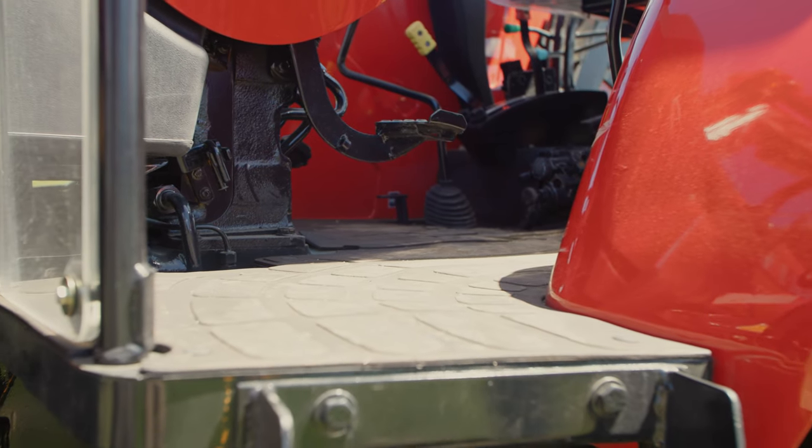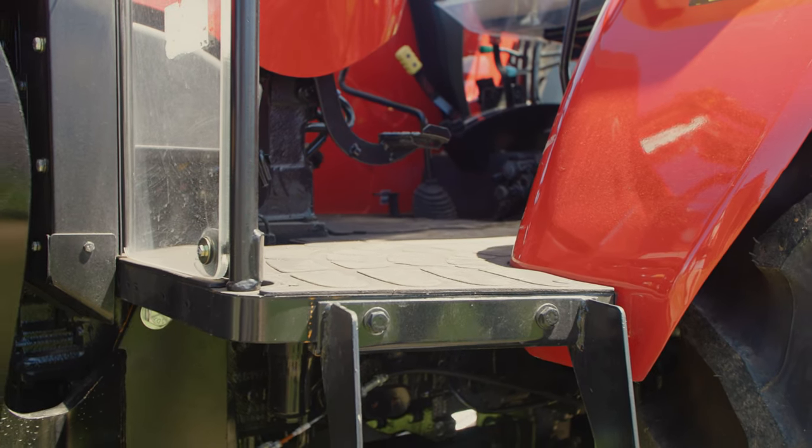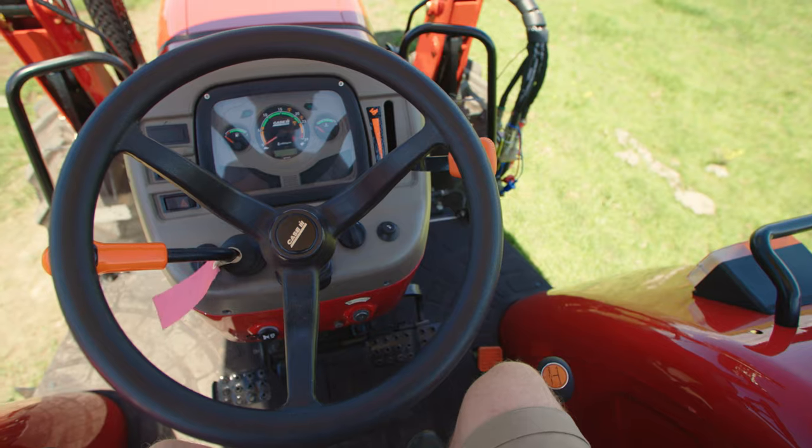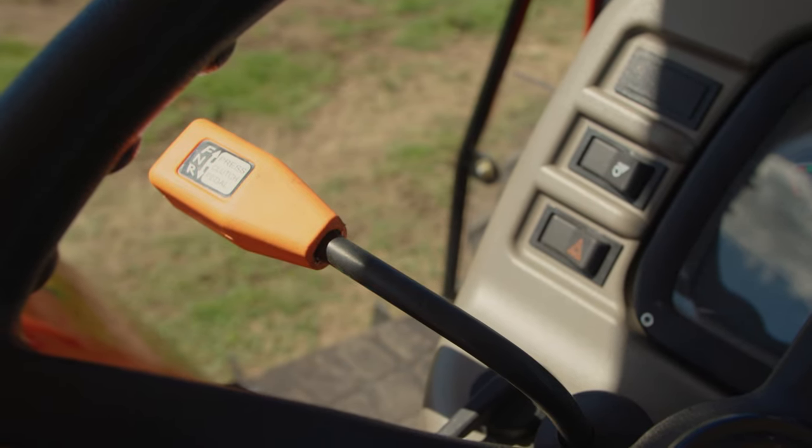A true flat deck with full cover rubber floor mat absorbs vibrations and stops you slipping. The operator platform has plenty of legroom with ergonomically situated controls, including shuttle on the steering column.